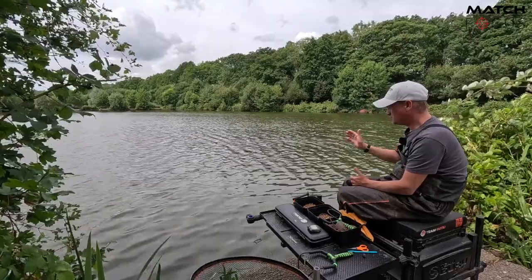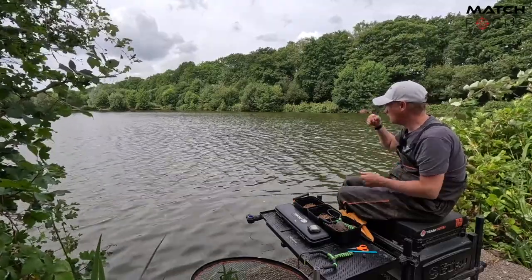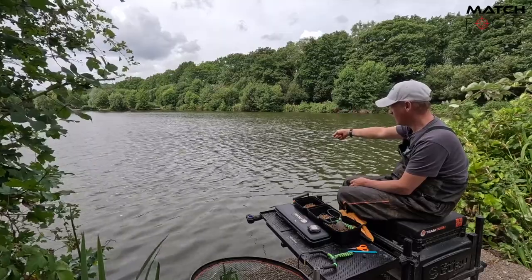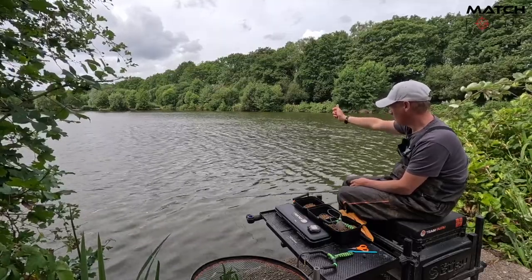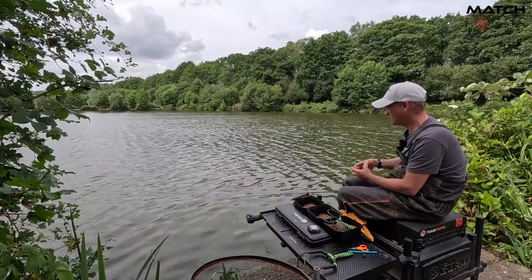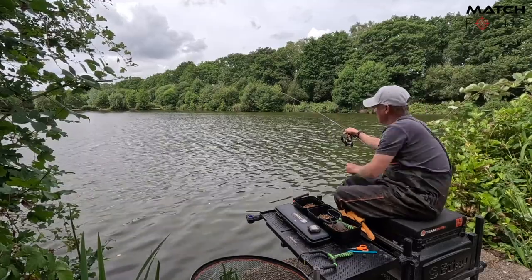The problem with bomb fishing is you can't be as accurate — when my bomb's in the water I've got nothing to aim at in terms of where I'm fishing. Whereas on the pole, say you're fishing 14 meters, when you loose feed you've got a fixed marker — your float — to aim at. So I don't like loose feeding as much when bomb fishing.